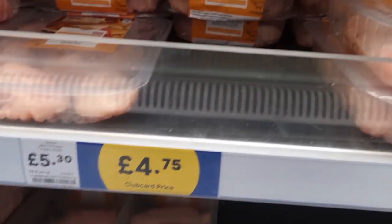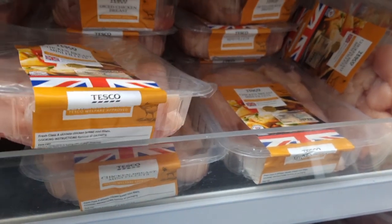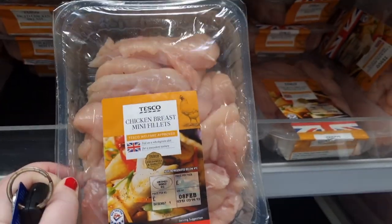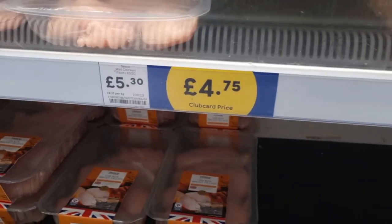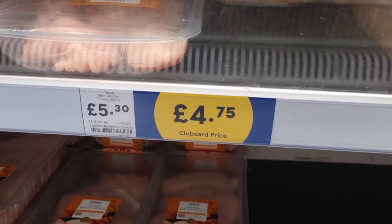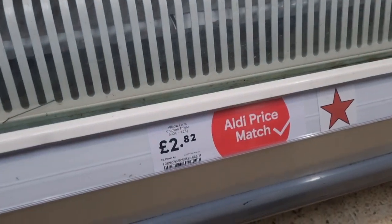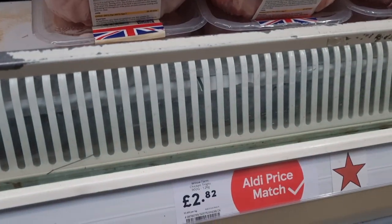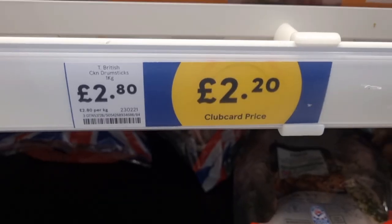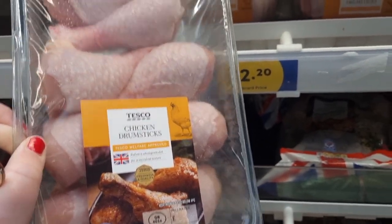I wanted to get the club card prices because they're the in-store promotions that are currently on. I spotted some chicken — the chicken mini breast fillets. You get quite a large pack and it was on sale for £4.75, should have been £5.30, so you're saving a good 55p there. They also had chicken thighs at £2.82, and then the chicken drumsticks were even cheaper at £2.20 on club card — so you get eight chicken drumsticks for £2.20 currently at Tesco.